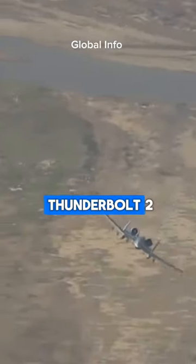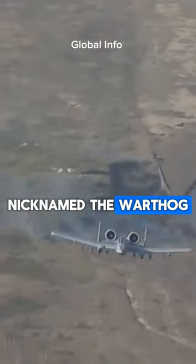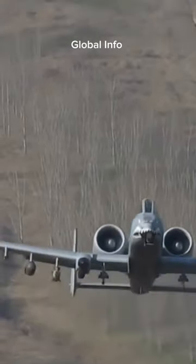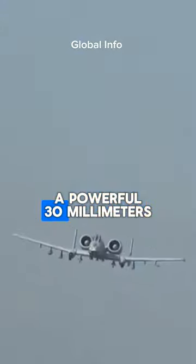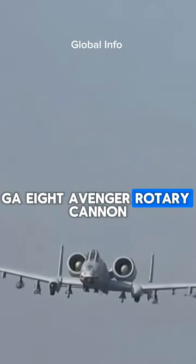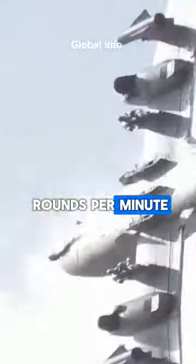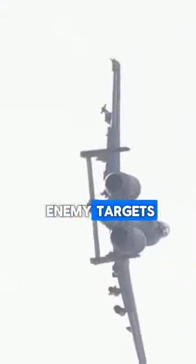The Fairchild Republic A-10 Thunderbolt II, nicknamed the Warthog, is an attack aircraft designed specifically for destruction. It is armed with a powerful 30mm GAU-8 Avenger rotary cannon capable of firing 4,200 rounds per minute, which is devastating against enemy targets.